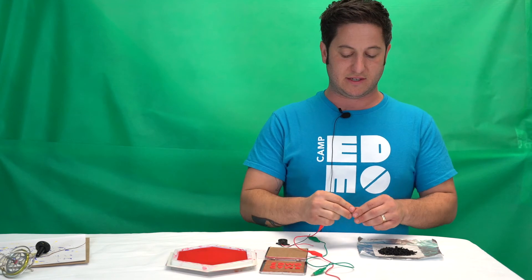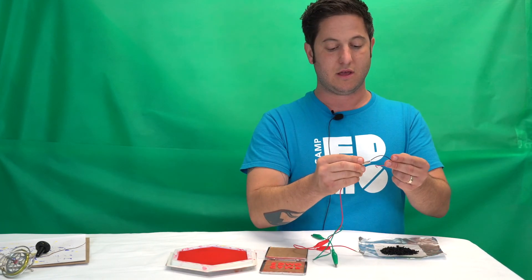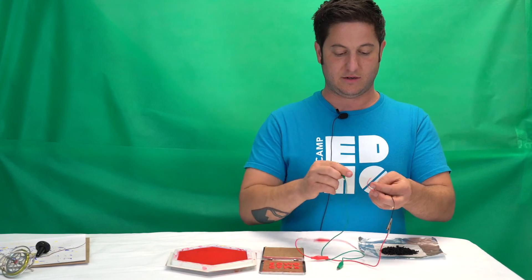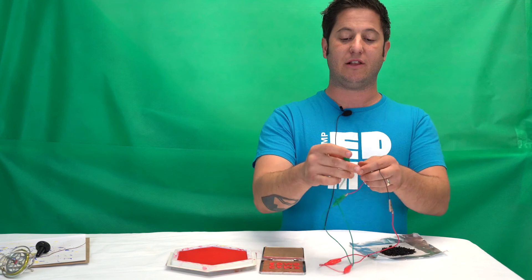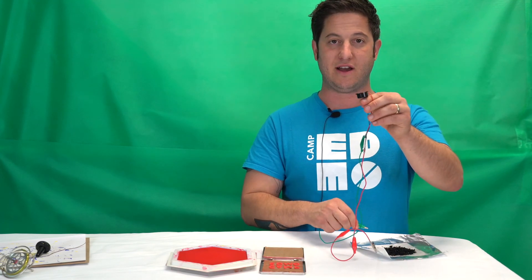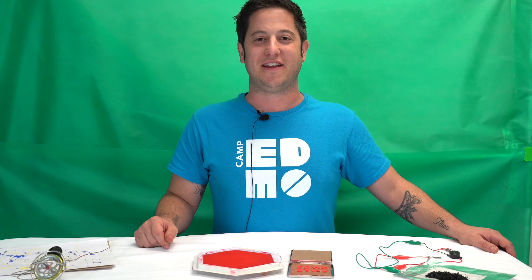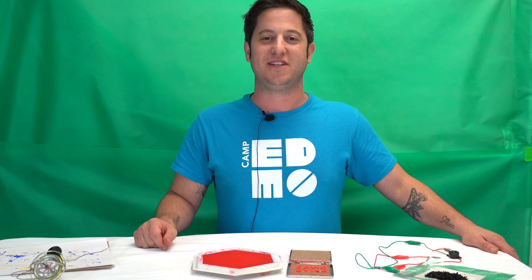The way we do this is we're going to connect alligator clips to our aluminum and to one of the leads of our buzzer, while the other lead will be connected to a different alligator clip. The other end of that alligator clip will be placed into the activated carbon and hopefully will generate enough electricity to buzz this buzzer. If you have a mind for invention and want to see your ideas come to life this summer, come join us in Ingenious Innovators.